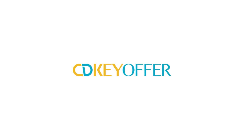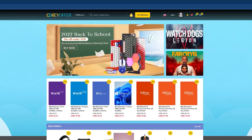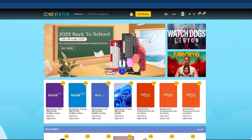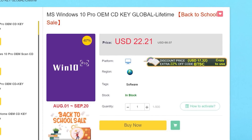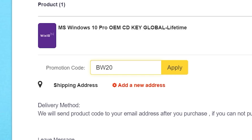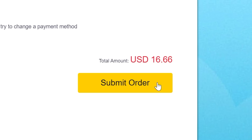Before we continue, thanks to CDKeyOffer for sponsoring this video. It's back to school season, which means you're probably sad and angry right now. To help quell the anguish of your return to institutionalized education, CDKeyOffer is having a back-to-school sale on software keys, including global lifetime keys for Windows 10 Pro. Right now, they're even letting you stack my offer code on top of their offer.